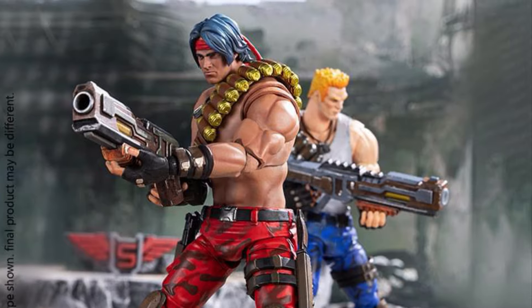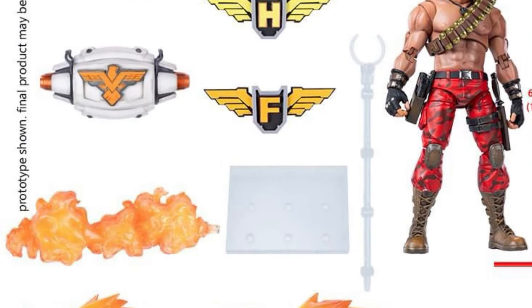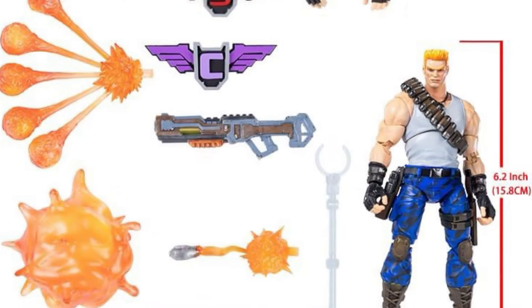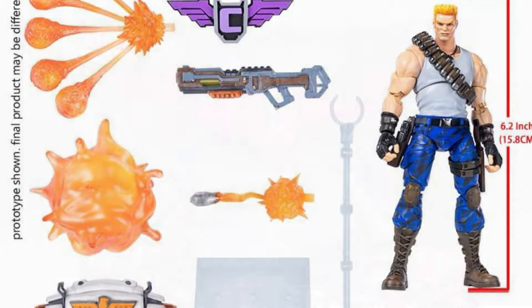Back to Hiya — they are also doing some Contra figures in 1/12 scale, and they look really good, very nice actually. So hey, put in your codes and let's go fight some aliens.